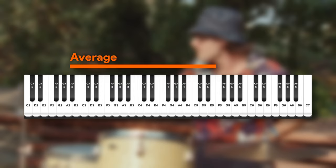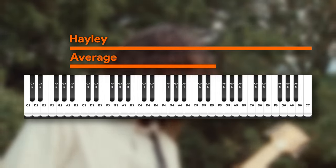On average, a female vocalist can traverse two to three octaves, but Hayley's range spans a smidge over four. I think the best way to understand this range is to break it up by how she's singing in each section.